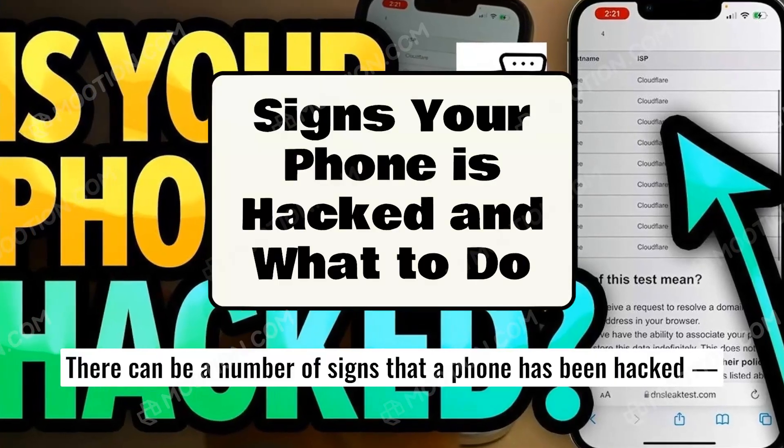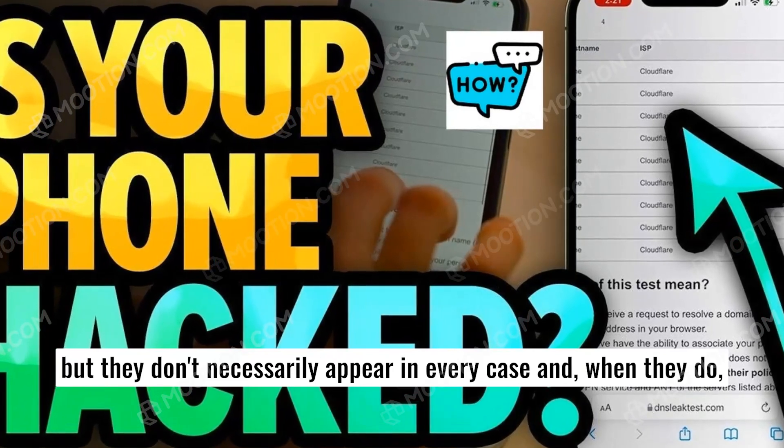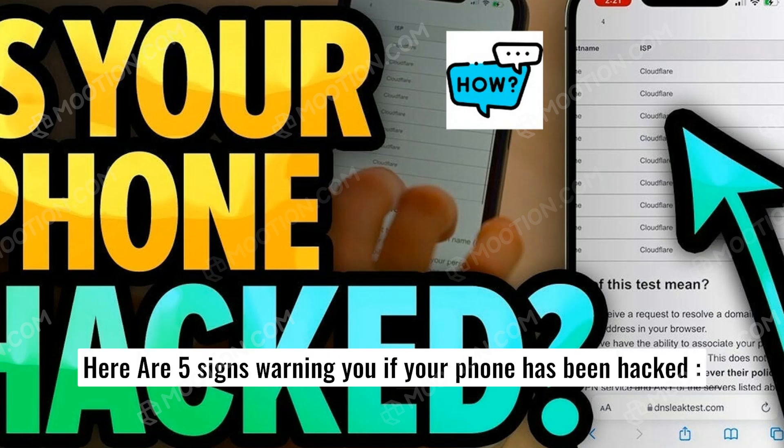There can be a number of signs that a phone has been hacked, but they don't necessarily appear in every case and, when they do, they can be easy to miss. Basically, it's a question of looking for unusual behavior from your phone. Here are five signs warning you if your phone has been hacked.